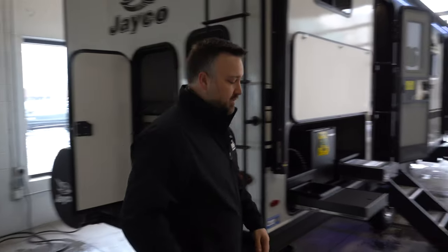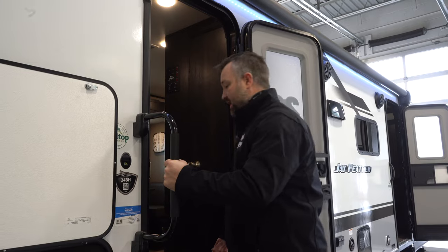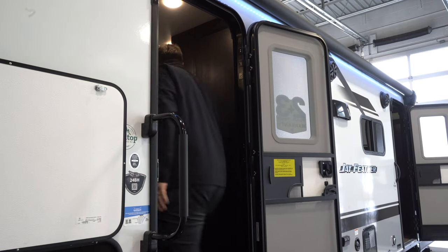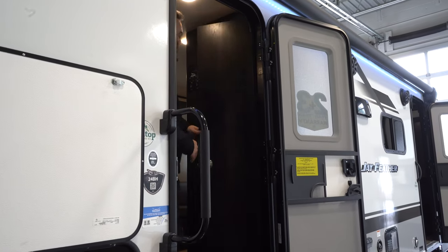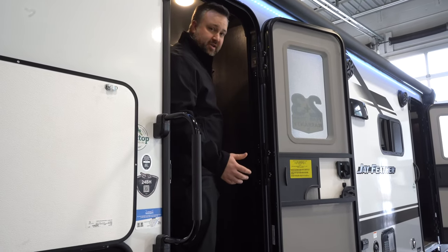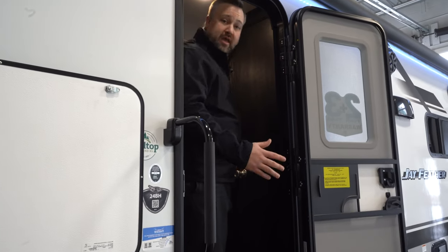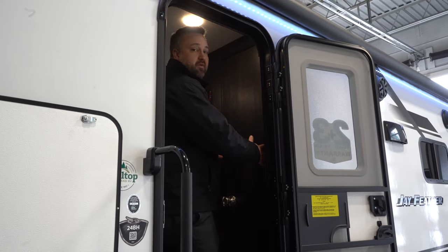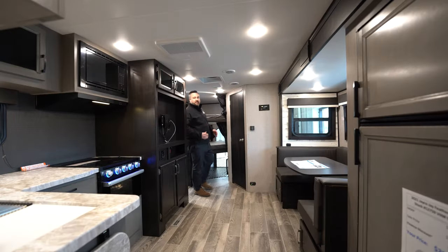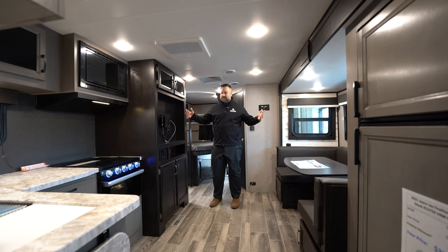Stepping inside, one thing to point out right away — it's got a nice sturdy handle on the door. Coming in, you have a walk-in pantry for everything you need for your kitchen. Full access, store whatever you want, no need to hide things in your vehicle or other storage spots — the walk-in pantry is right here.